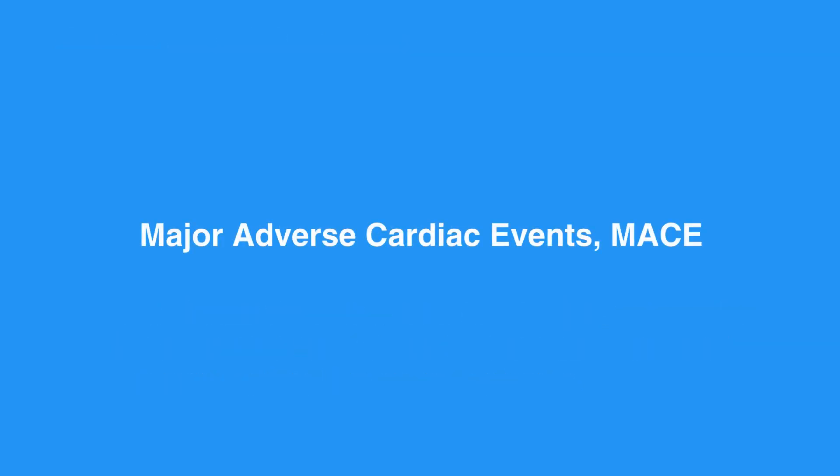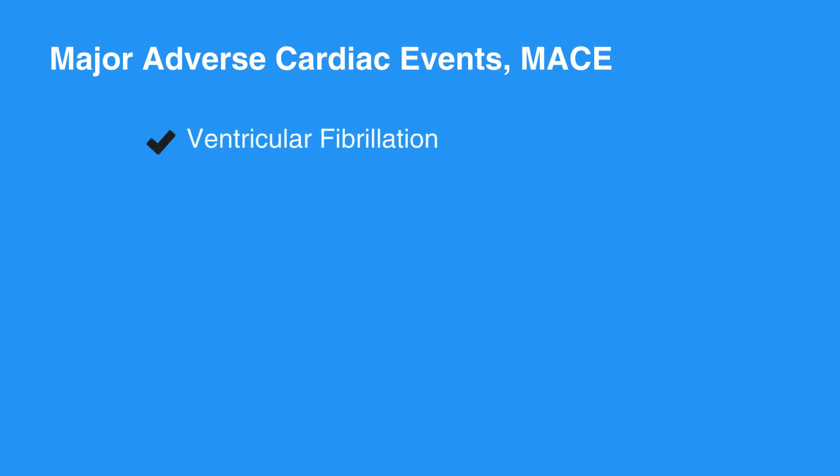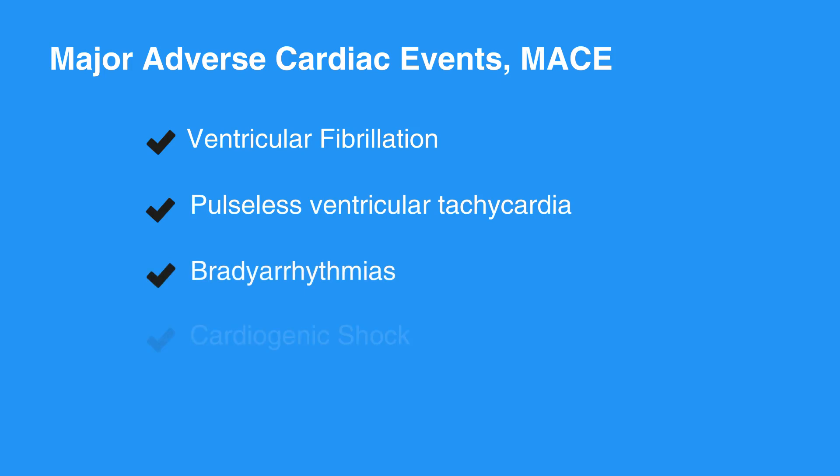Major adverse cardiac events, or MACE, include death and nonfatal myocardial infarction. Life-threatening complications of ACS include ventricular fibrillation, pulseless ventricular tachycardia, bradyrhythmias, cardiogenic shock, and pulmonary edema.